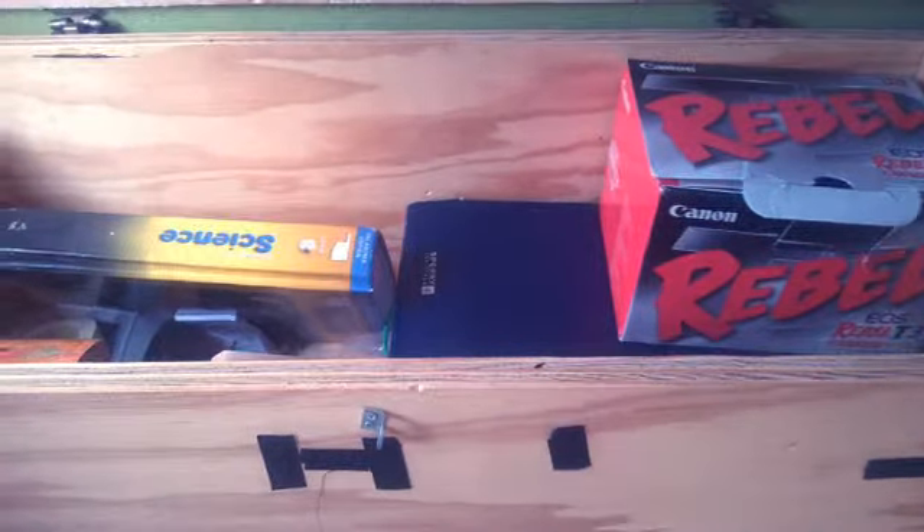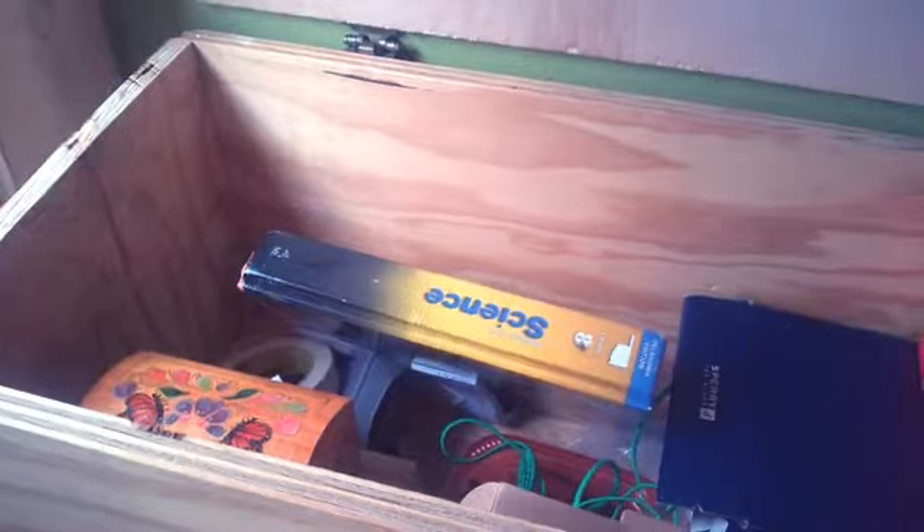This is what's in here — all sorts of stuff like my science book, about anything that's in there. Canon Rebel box — yeah, just about anything in there, I just throw it in there.